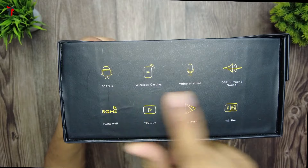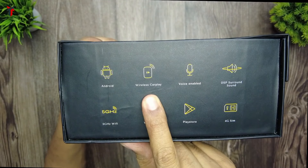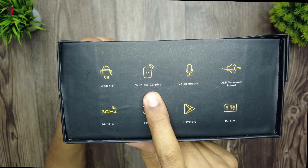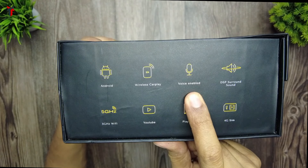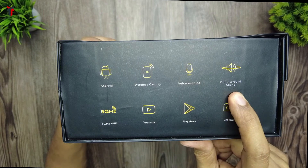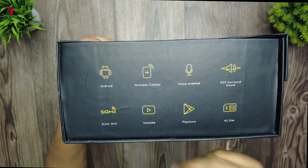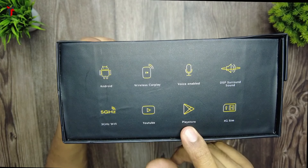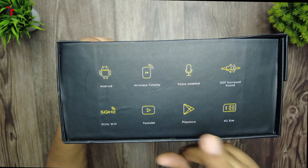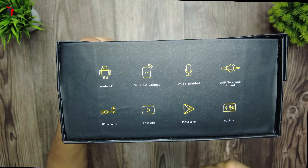On one side of the box they have specified certain details. This is an Android car system that supports wireless Apple CarPlay and wireless Android Auto. It is voice enabled so you can control the device using your voice. It has DSP surround sound and 5 GHz Wi-Fi, which is excellent. YouTube comes built into the Android system, and you have access to the Play Store so you can install any Android app. One of the most productive features is that it supports a 4G SIM.